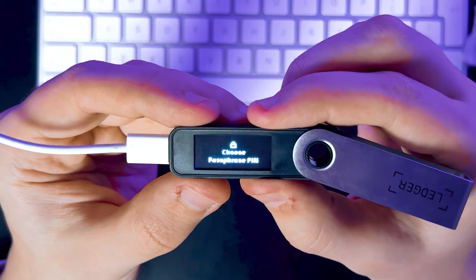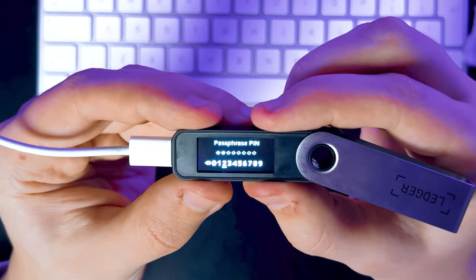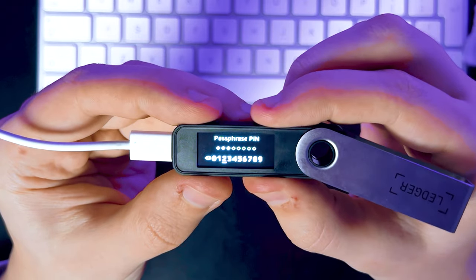It says this feature is for advanced users like us, and you should read their FAQ — the link is in the description below. Now we need to enter a new PIN code, and this PIN code must be different from your main PIN code. We're going to choose 2222. Essentially, you can have two wallets on one device at once.